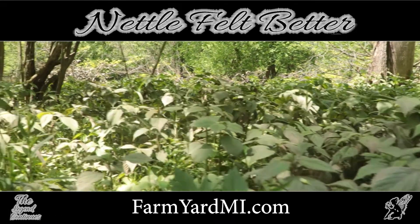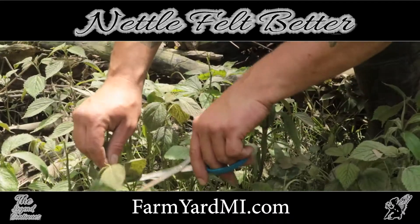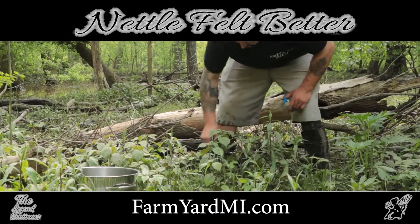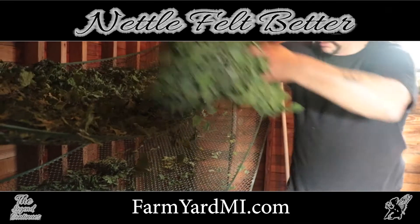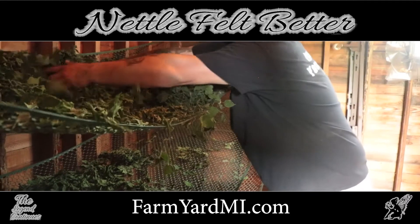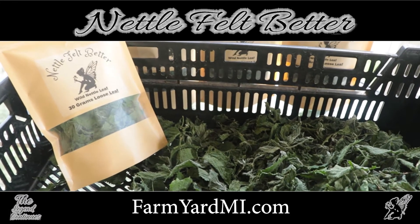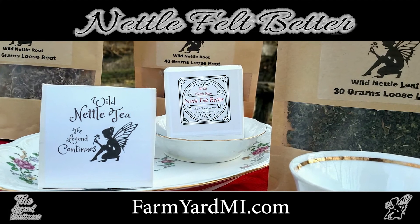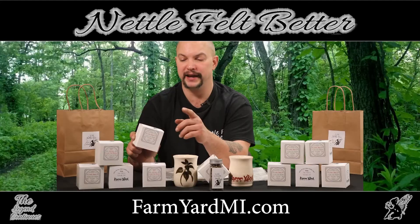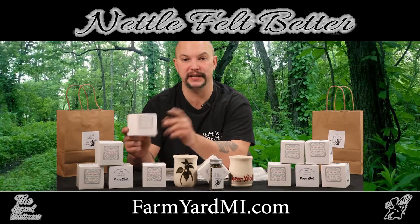Nettle Felt Better cultivates about 10 to 12 acres of wild nettles. We love to do it traditionally, which is by hand. Then we bring the plant to our wash station, and from there it goes to the dry area. From the dry room it goes into tea-quality size, then it is packed into tea bags and packaged into each box. Every box has 10 tea bags in it, and each tea bag can be steeped twice, so you get 20 cups of tea per box.